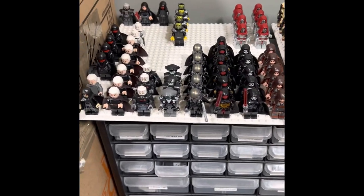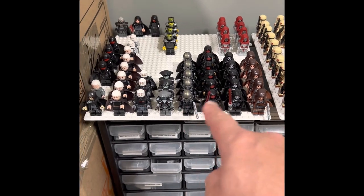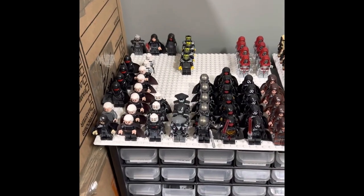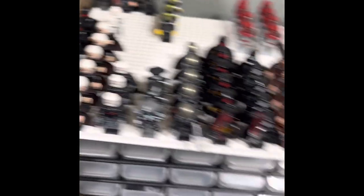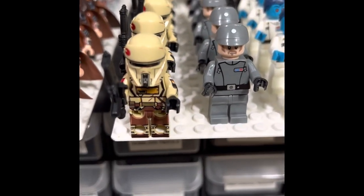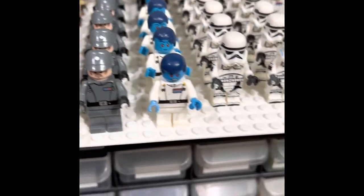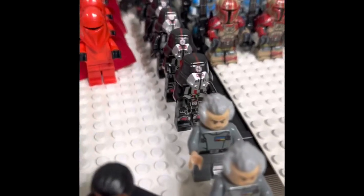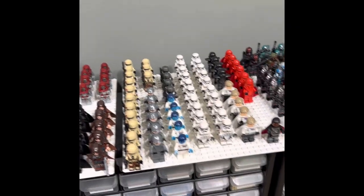Coming down here, this is my Sith plate — a mix of customs and authentics. The Starkillers, the Nihilus, and the Reavens are all customs. But the Fifth Brothers, Grand Inquisitors, Dookus, another Malgus, Savage, and a Darth Maul from the Phantom Menace with the hard plastic cape are all authentic. This is my Imperial plate — the Shore Troopers are actually customs with great leg printing. The Thrawns, Krennics, Gideons, Tarkins, and all my Sith Troopers back there are authentic. Just a nice mix of stuff on this plate.